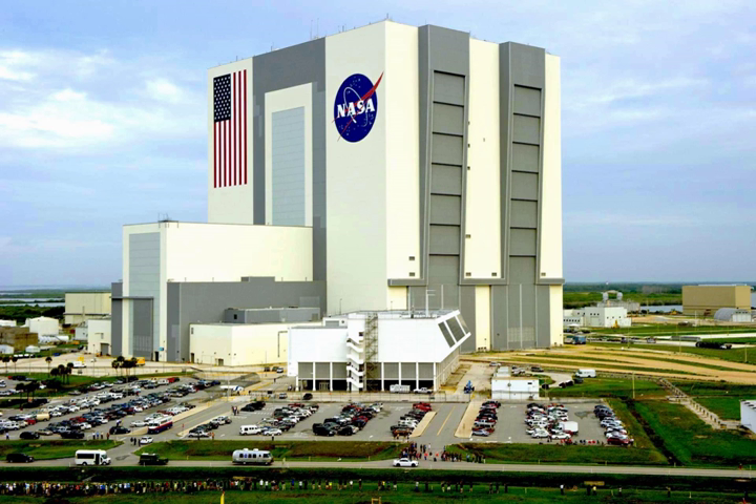At 3,664,883 cubic meters, it is one of the largest buildings in the world by volume. The building is at Launch Complex 39 at KSC, halfway between Jacksonville and Miami, and due east of Orlando on Merritt Island on the Atlantic coast of Florida. The VAB is the largest single-story building in the world, was the tallest building in Florida until 1974, and is still the tallest building in the United States outside an urban area.